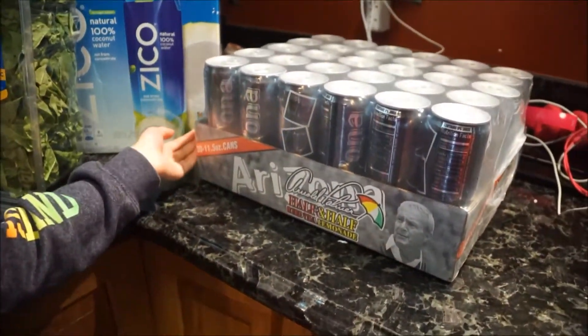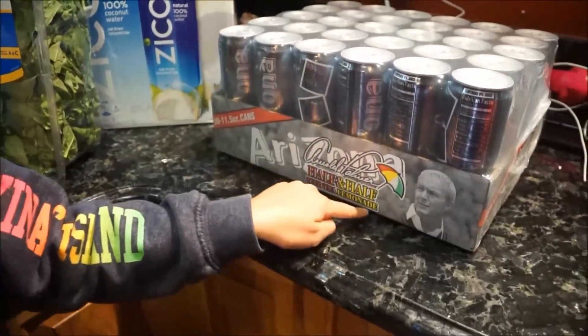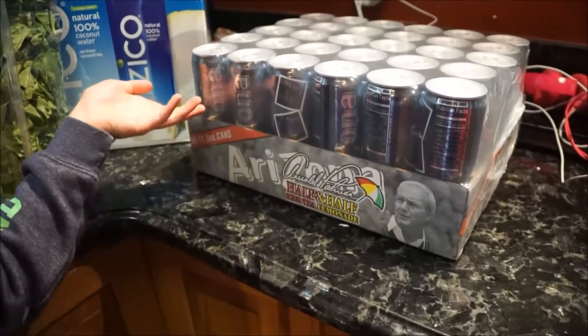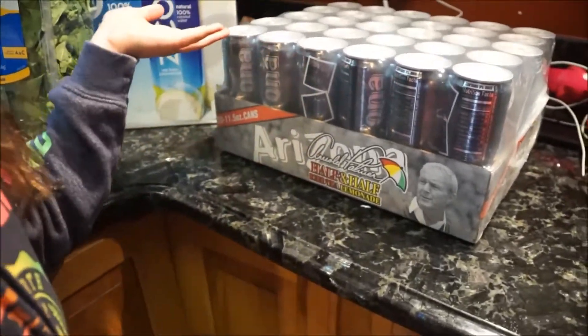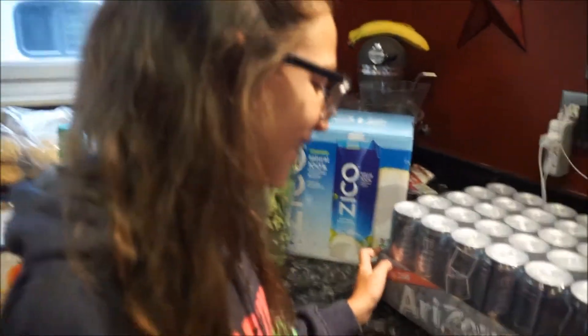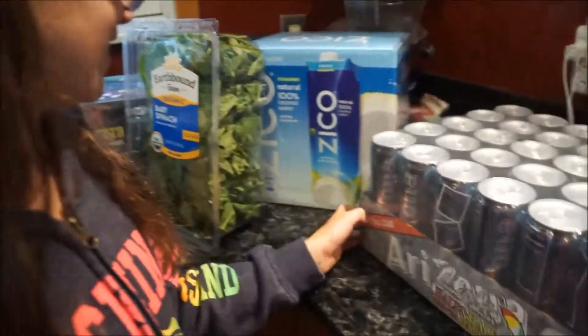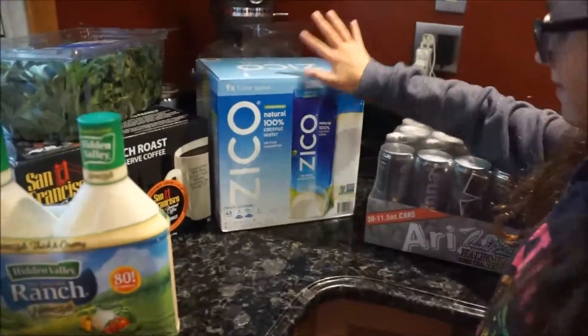The Arizona Teas were $6.99 and you get 30 cans, which is an excellent deal. I'm kind of kicking myself because I should have gotten two cases, but we'll see how it goes. My daughter's not a big half-and-half lemonade fan, so we'll see. The next thing I got was this coconut water.